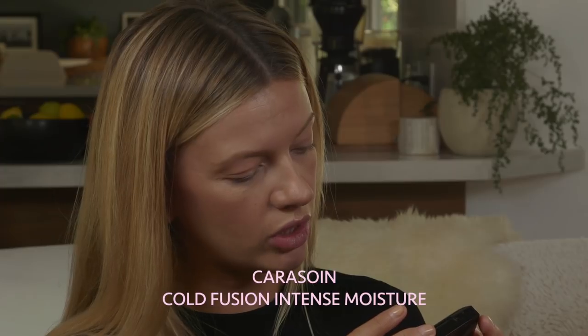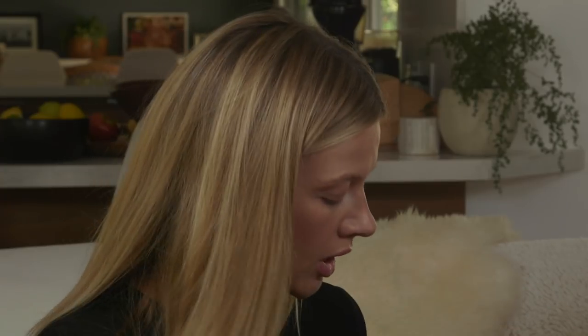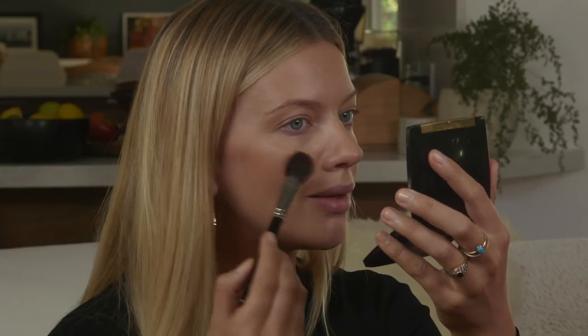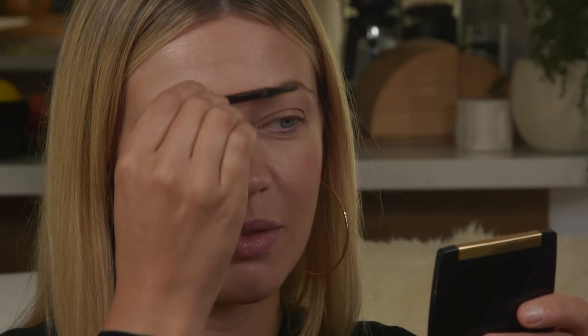I'll do the highlighter. I'm actually using my highlighter as a mirror — this is the Lime Crime highlighter, it's called Jewel Finish Highlighter and this one is in Sparkling Peach. You're feeling where the cheekbone is and just brushing a little highlighter there.